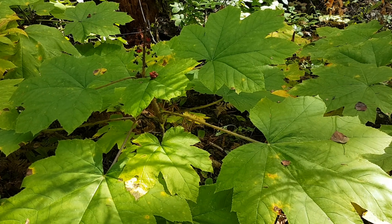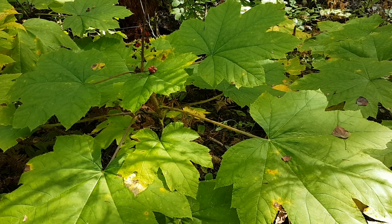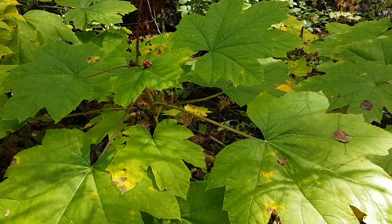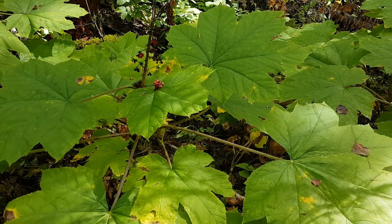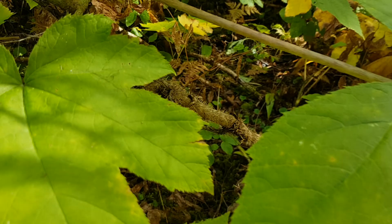An important plant in forest management as an indicator of moist or wet sites is the devil's club. Also a really important medicinal plant, such as a shrub species, so it has a woody stem.